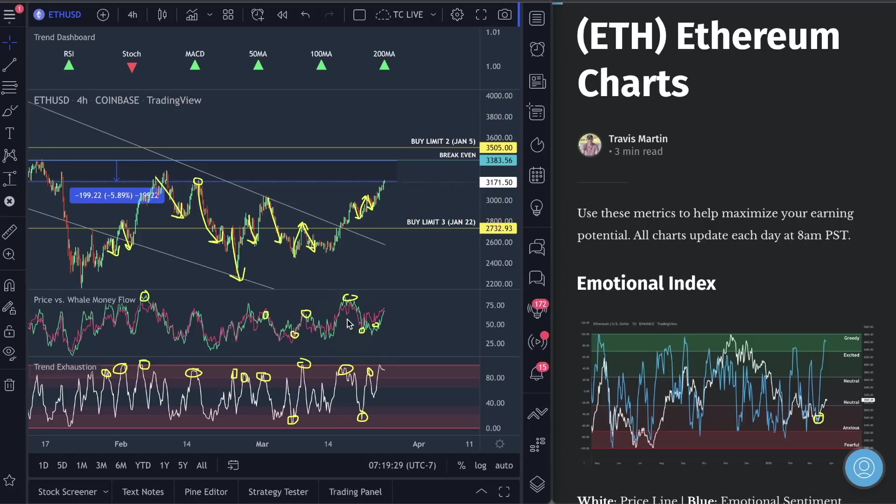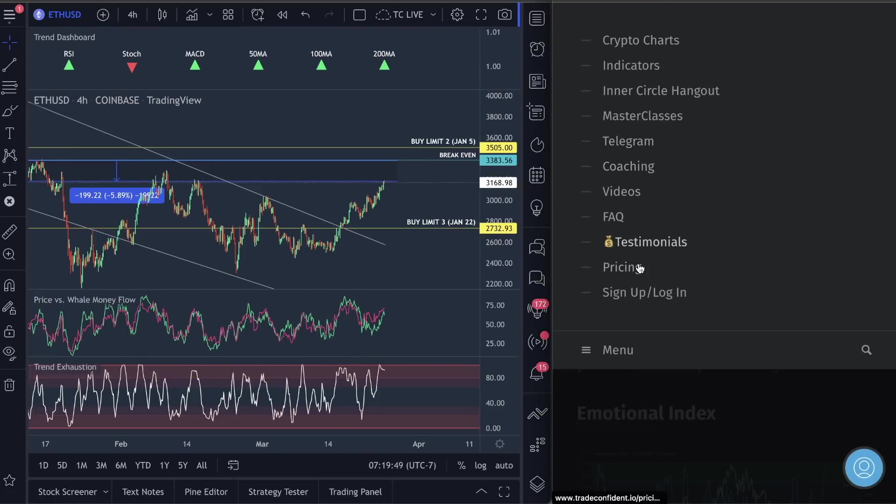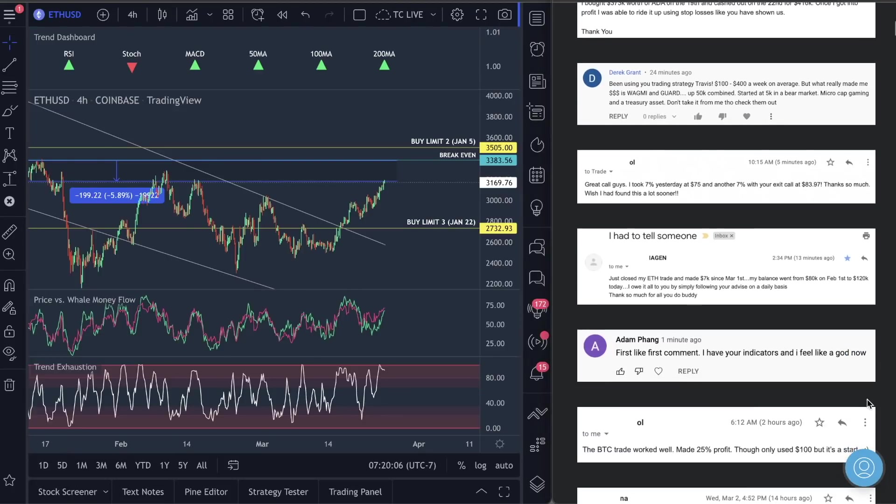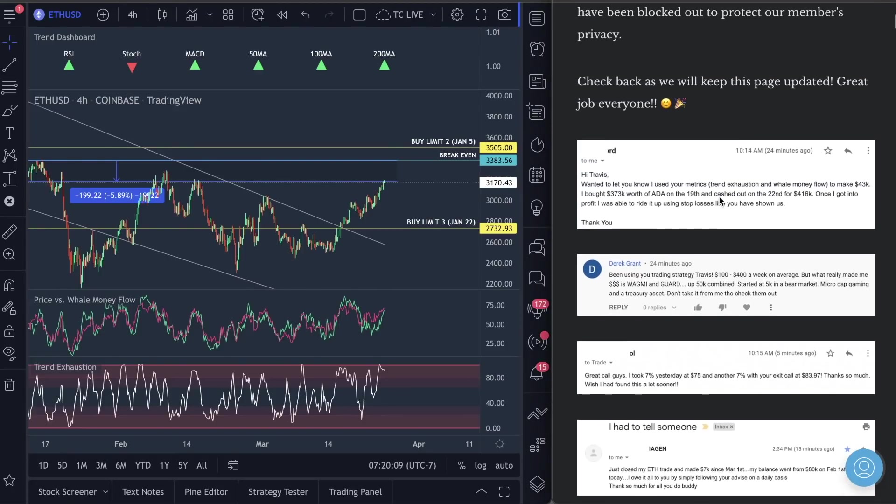You guys have six days left and we are going to be upping the prices of all the bundle packs. It's 84% off the indicators — we will never have the price lower than this. This is the lowest price we will ever have these indicators, and we are upping prices in six days. Look at the accuracy — this is how people are literally making thousands of dollars. This guy did $43,000 using the trend exhaustion and whale money flow indicators. He said, 'I feel like a god using your indicator.'